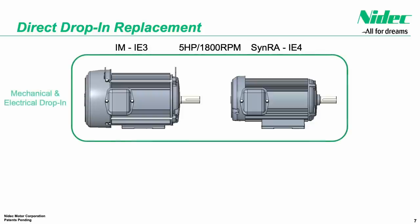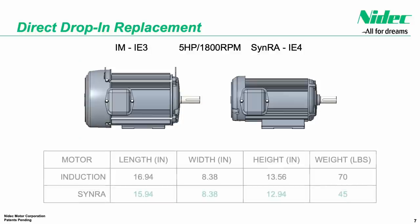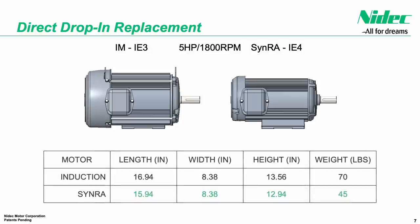If desired, we are also able to offer this rating in a smaller frame size — 140 frame in this instance — either with an integrated drive or a remote VFD. A smaller motor can improve equipment packaging, and the decreased weight brings additional benefit.